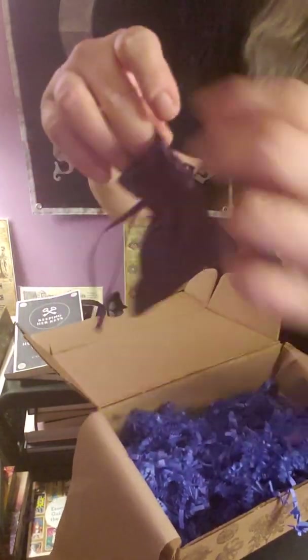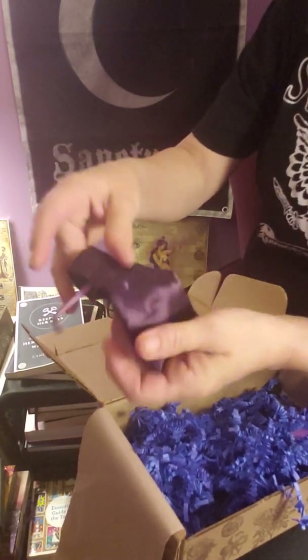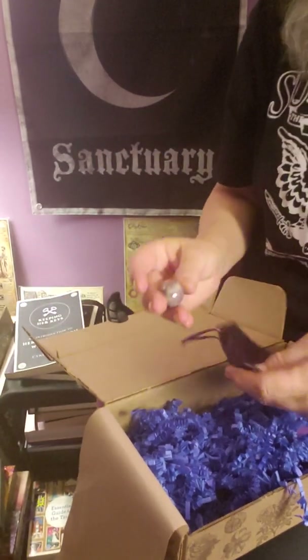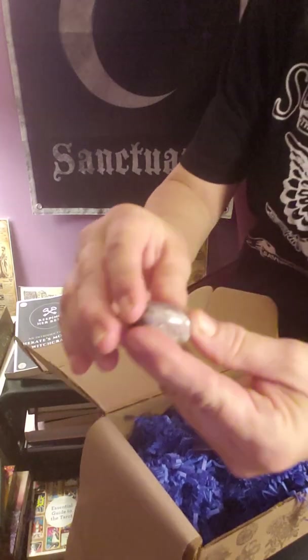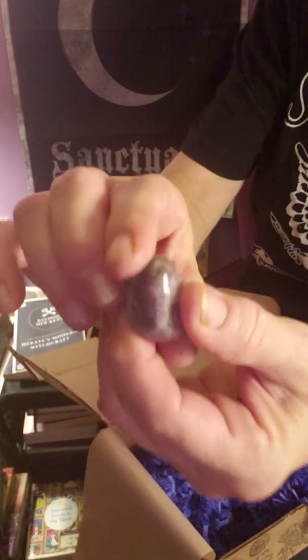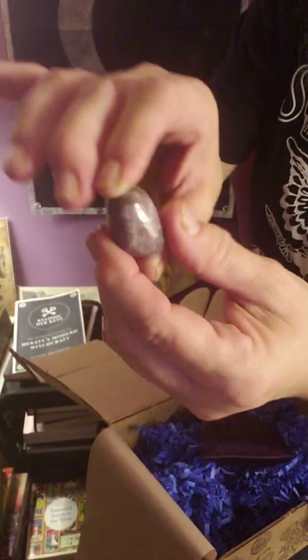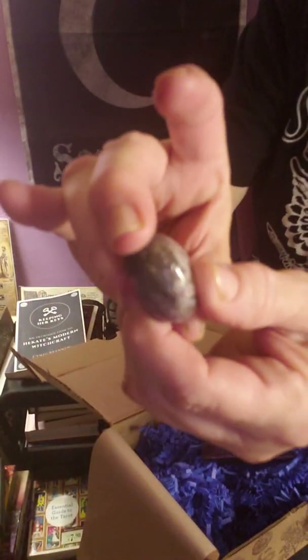We got a dark purple bag — it's really pretty. I'm going to guess a lepidolite, but I will find out when I read it. That is a pretty stone.